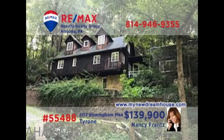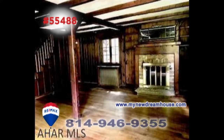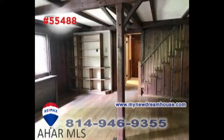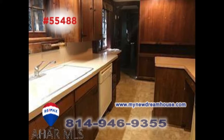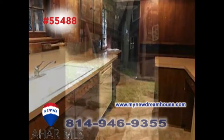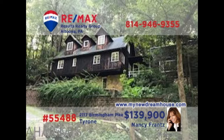Here's a Tyrone area home that's sure to get your attention, presented by Nancy Frantz. Featuring classic architectural style and move-in ready, this three-bedroom home offers details like a fireplace, beautiful hardwood floors, built-in bookcases, and an open staircase. The kitchen is populated with vintage appliances and wood cabinetry. You'll also find a covered deck and an office with even more built-ins. Get all the details at MyNewDreamHouse.com.